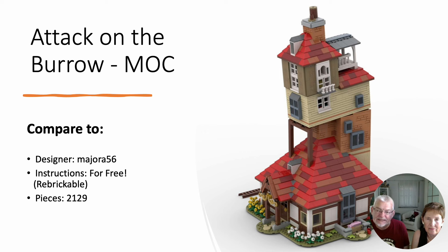Their instructions are free on Rebrickable, and that MOC uses 2,129 pieces already without extra rooms. So we see that LEGO must be creative to create something with that number of pieces.